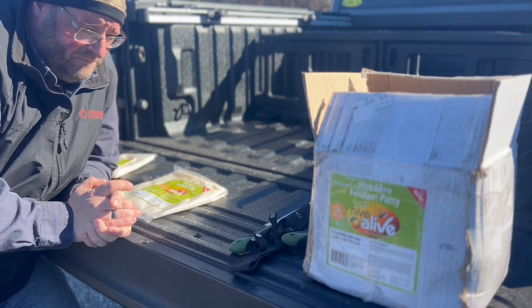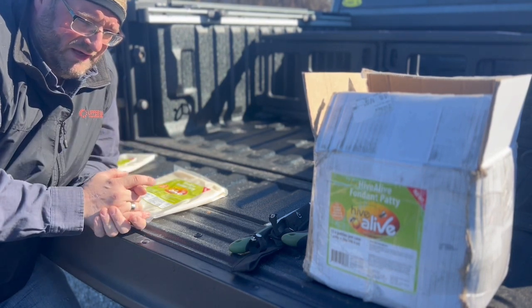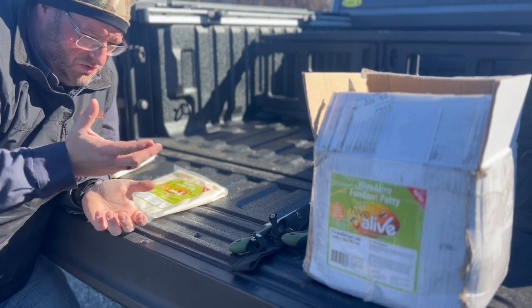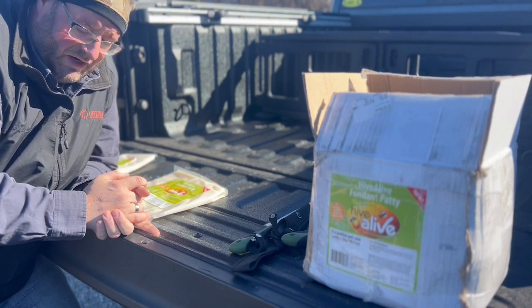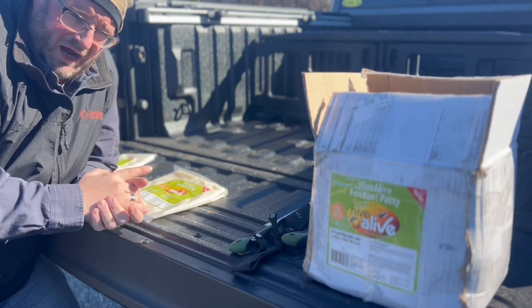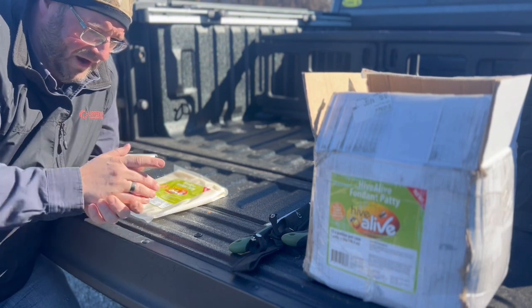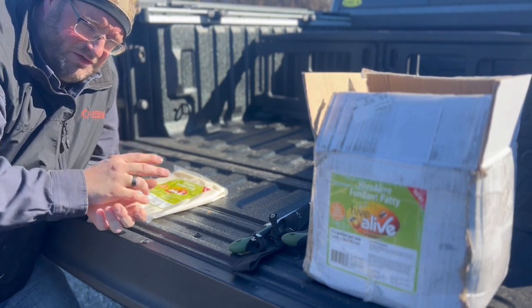After you've harvested that honey off, you have to get those colonies back up to weight so they have the honey stores to survive the winter. They use those honey stores as carbohydrates to stay energized while maintaining the temperature in the cluster. So with that, we supplemental feed — we go into fall and feed them the two-to-one, two parts sugar, one part water.